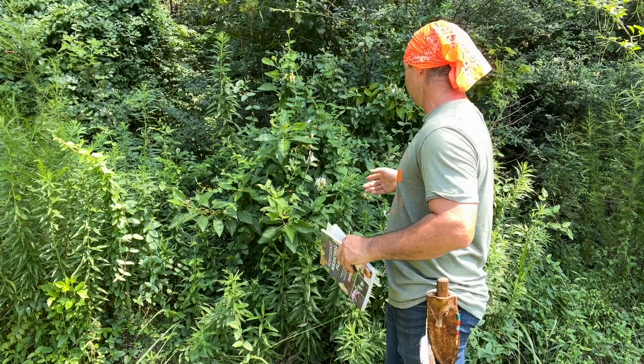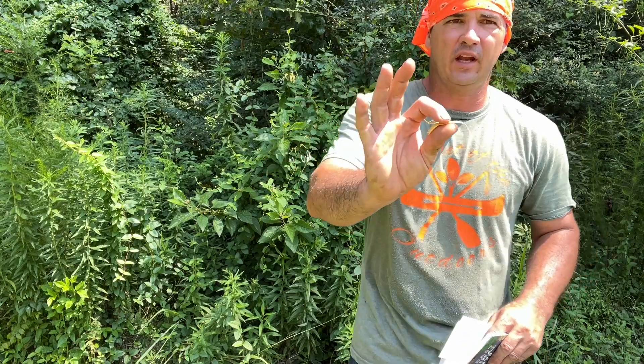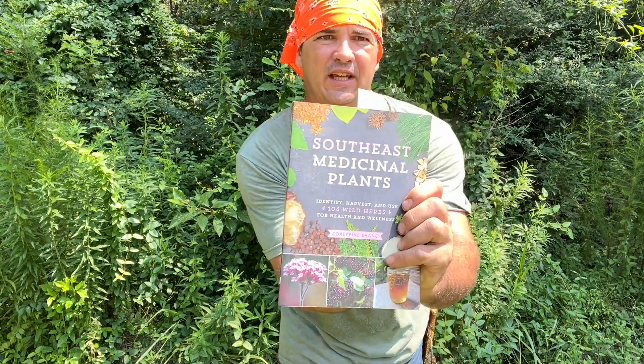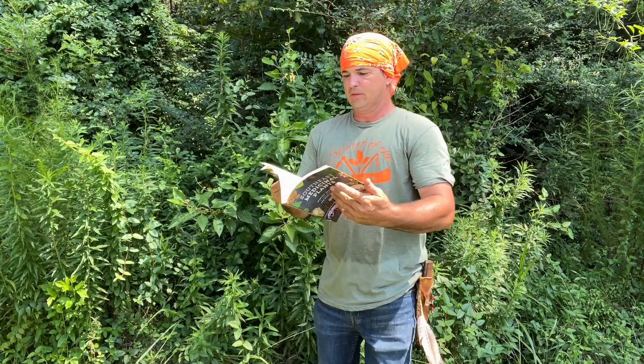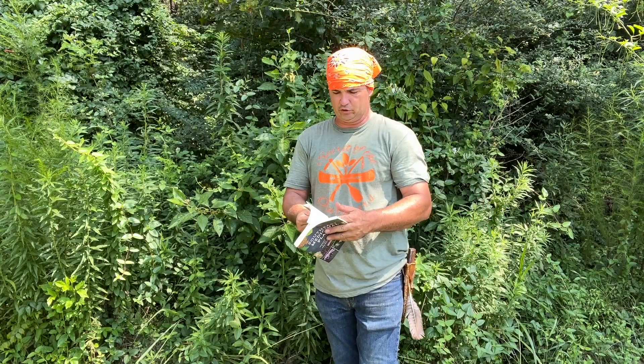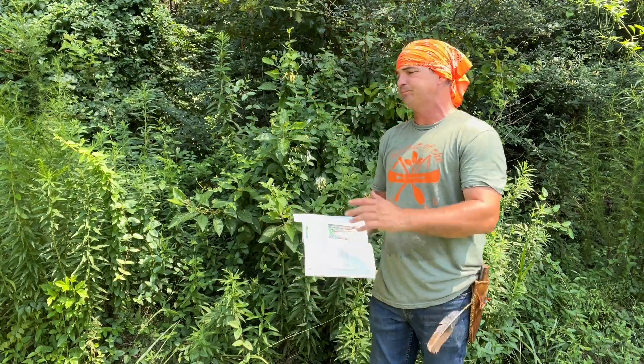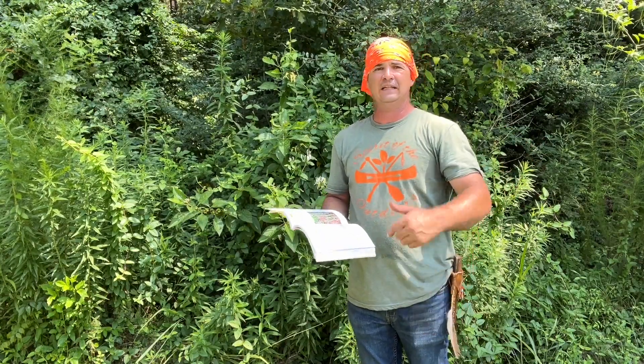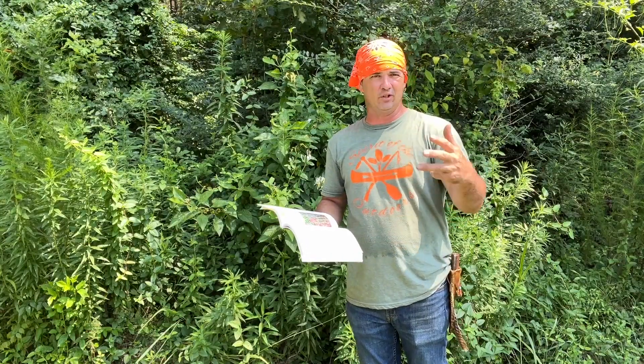Honeysuckle is largely underrated. As kids, we always pick these little blooms off, bite the bottom, and suck a little bit of flavor out. But that whole thing is medicinal. I'm using the Southeast Medicinal Plant Book — this is quickly becoming one of my favorite books for quick reference, easy to use, good color photos, identification. It is not the most in-depth medicine-making book. The Indian Herbology of North America is one of my favorites, and the Lost Book of Herbal Remedies is another really good one.